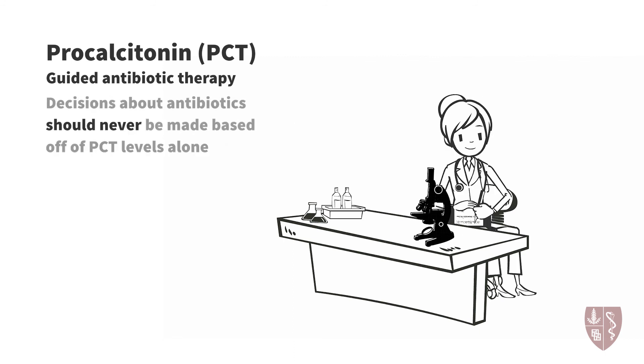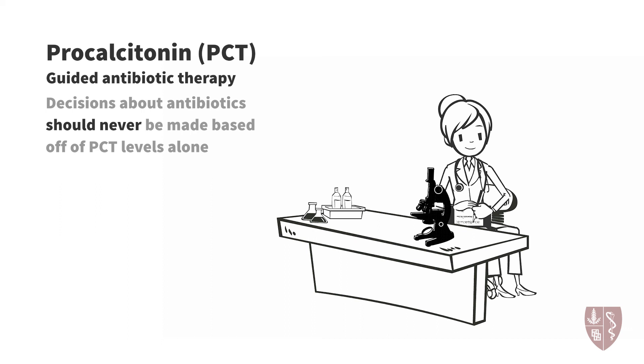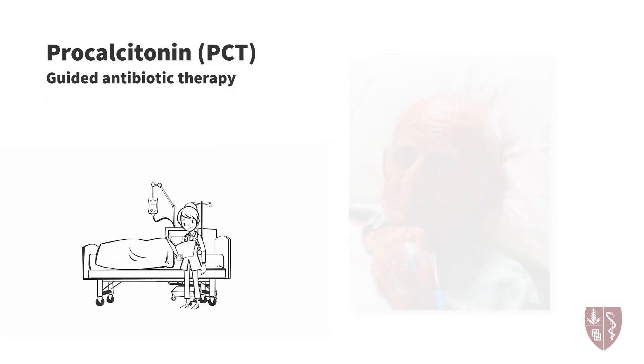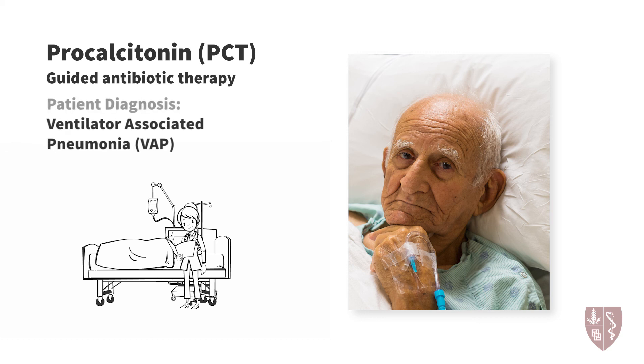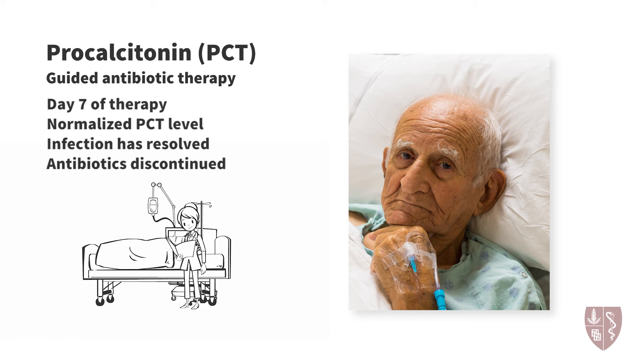We must stress that decisions about antibiotics should never be made upon procalcitonin levels alone. Procalcitonin is an adjunct to clinical reasoning and should be viewed as one tool in the clinician's decision-making arsenal. This is exemplified in our patient's case. He was diagnosed with VAP based upon his clinical presentation, radiographic findings, and sputum culture results. His empiric therapy was adequate for the organism recovered from his sputum culture, and his regimen was appropriately narrowed during the first antibiotic timeout when microbiologic data became available. Now, on day seven of therapy, his clinical picture has improved. His procalcitonin levels have normalized, suggesting his infection has resolved, and the trend supports that antibiotics can be safely discontinued at this time.